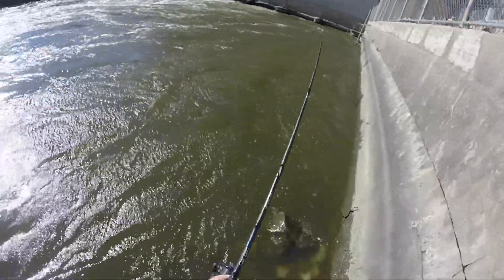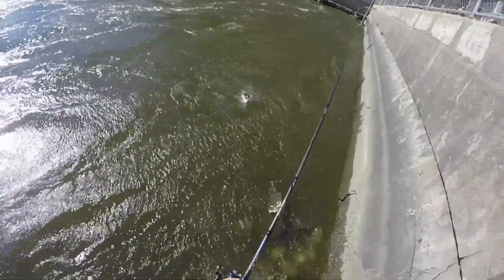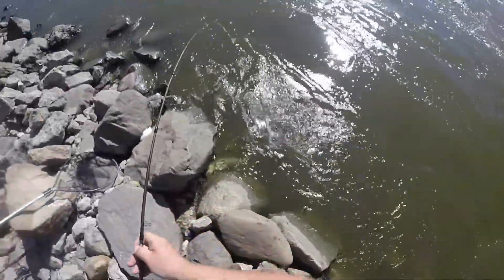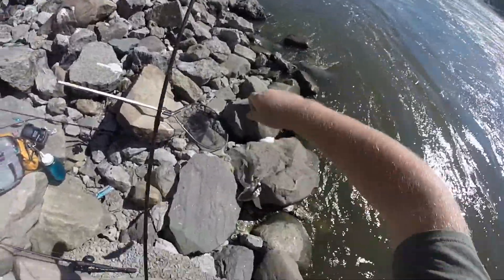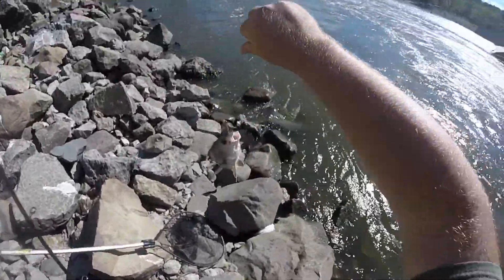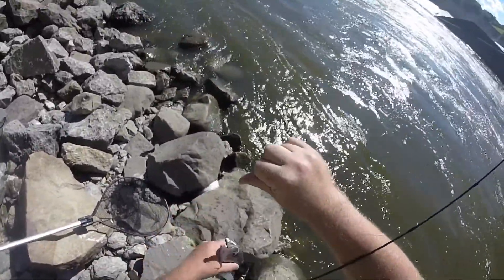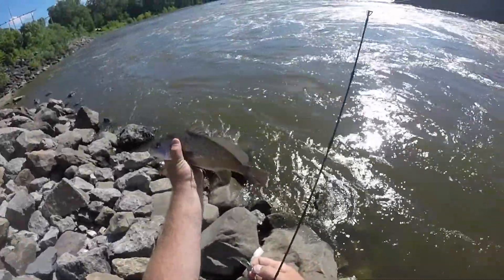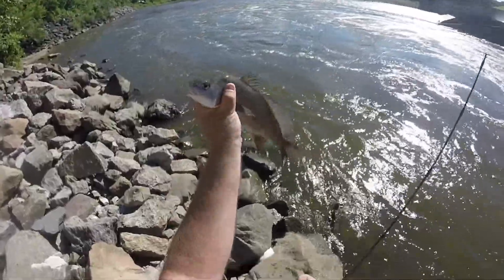Hooked up again. Looks like a drum. Decent pound and a half drum.